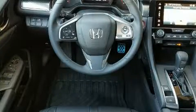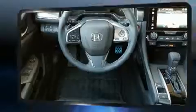Top features include rain-sensing wipers, a trip computer, turn signal indicator mirrors, lane departure warning, and a split-folding rear seat.